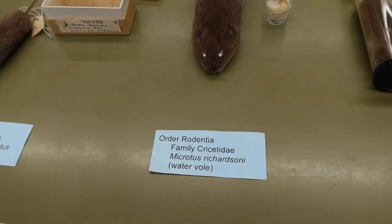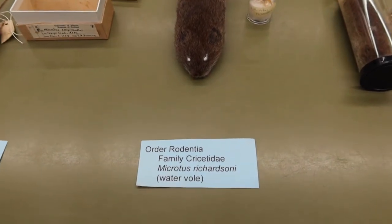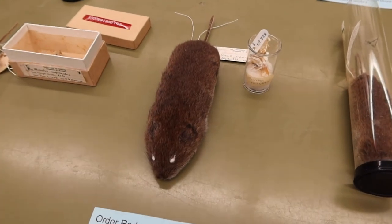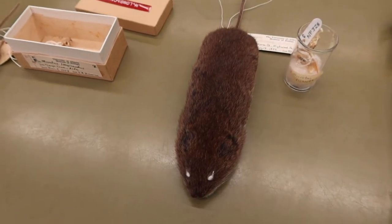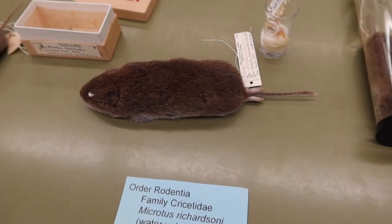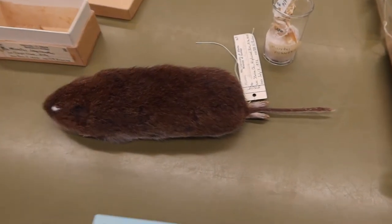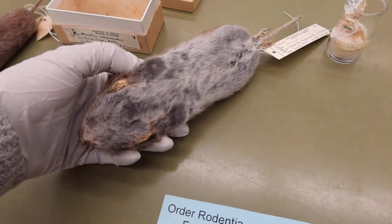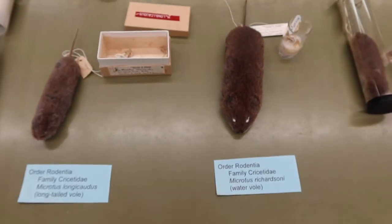The next species is our water vole, or Microtus richardsonii. This one is a bit larger than the previous one and doesn't have such a stubby face. He's more reddish in color, with a somewhat longish tail and short little hind limbs. He also has that countershading and silvery pelage underneath.